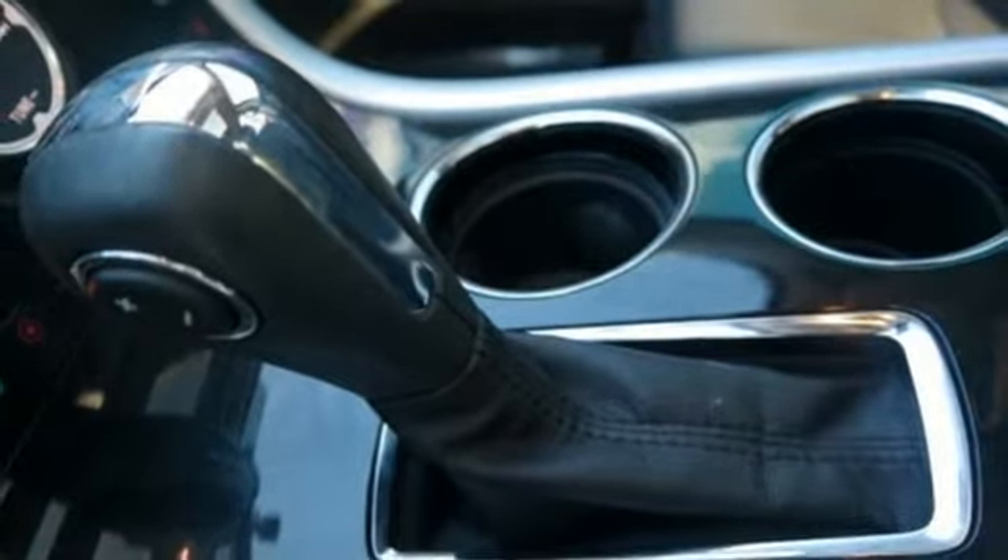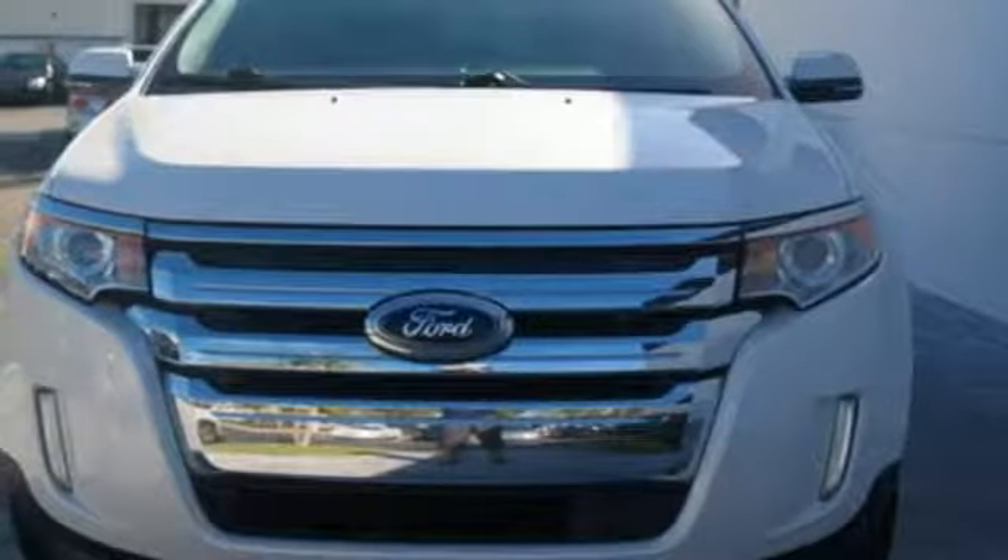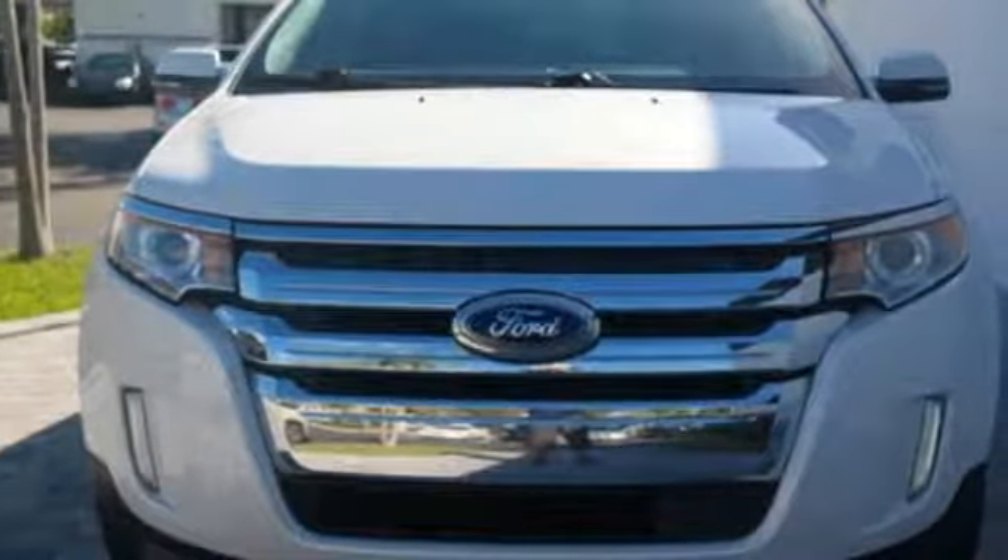The Edge has a deliberate and sporty stance that a lot of CUVs coming off as neutered SUVs are missing. Every generation has its Ford — this one's yours. You need to drive it to believe it. See it for yourself today.